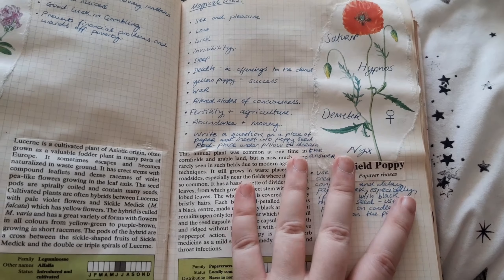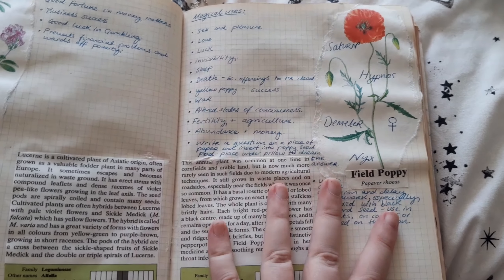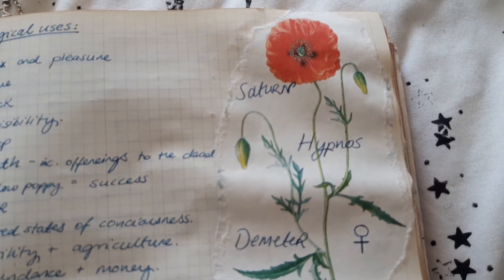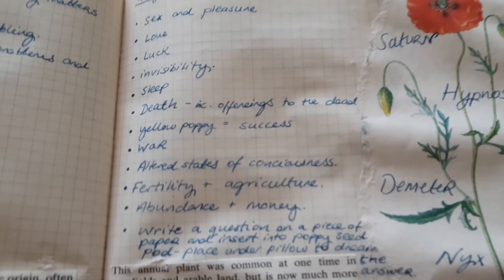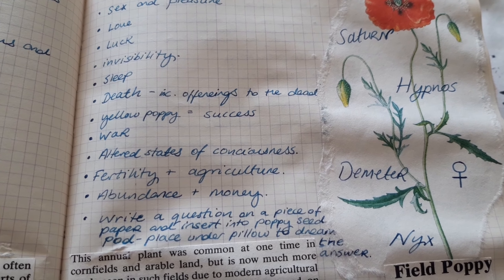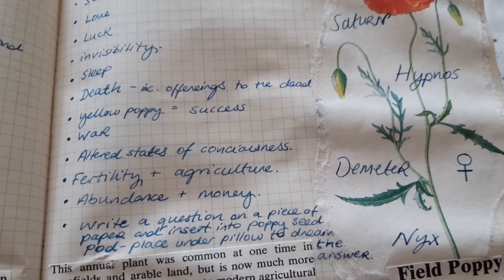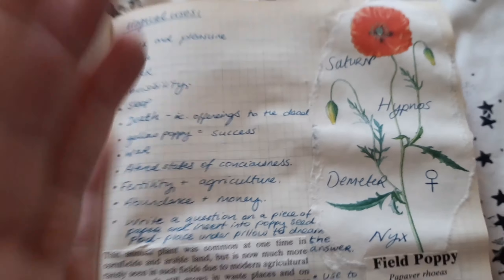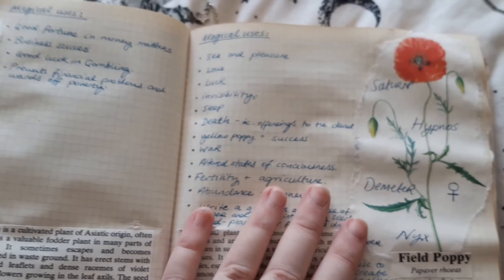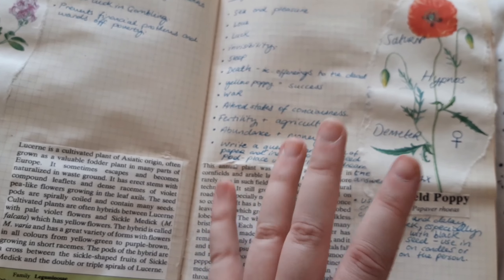We found plenty of field poppies, which I did not pick because I have a jar of poppy seeds that I bought on sale and therefore don't really need to pick any. These pop up loads of places on waste ground and can be used for so many things — particularly love magic, but also things to do with death, sleep, fertility, agriculture, abundance, and money. If you had poppies, you could use them for basically anything.